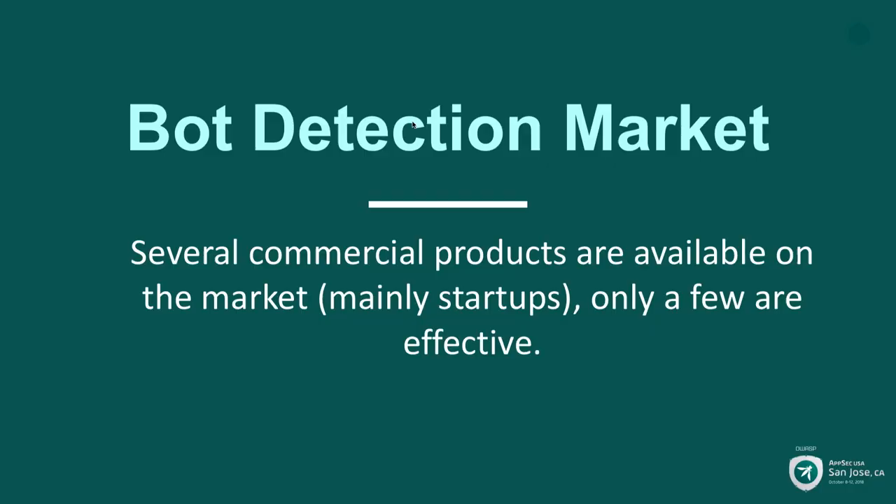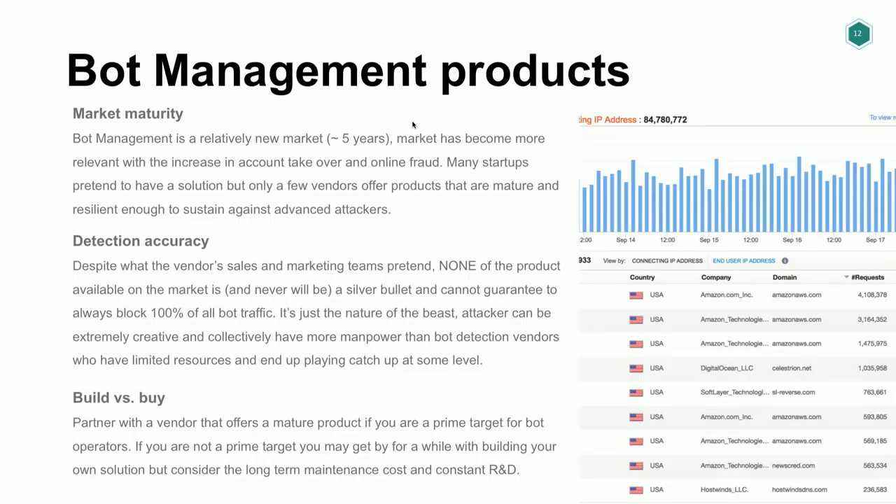A few words about the bot detection market. It's not a very old industry — about five years old. There are quite a few web security companies that say they have a bot detection product, but really, if you look at the details, not many have something mature enough to sustain sophisticated attacks. So if you're after a bot detection product, you have to be careful and go for something that's mature enough to handle things properly.